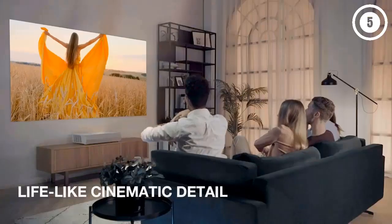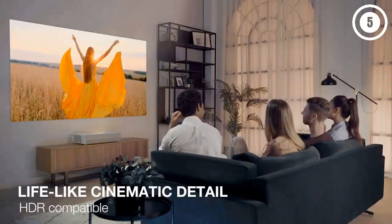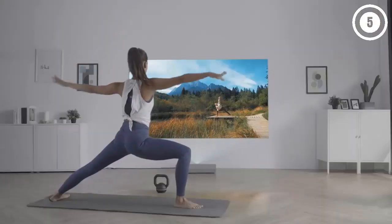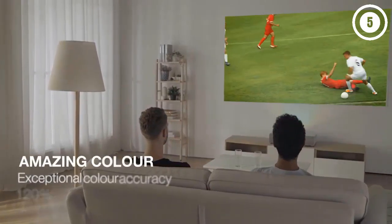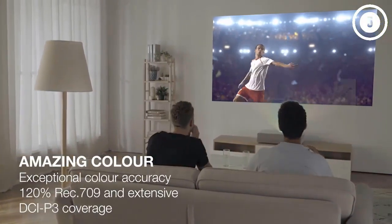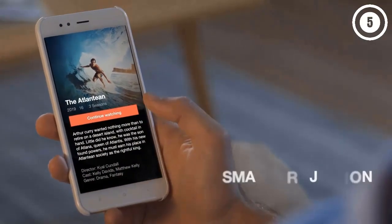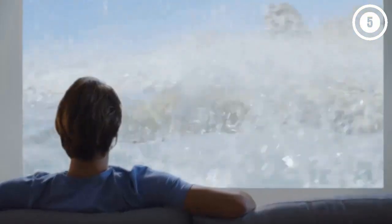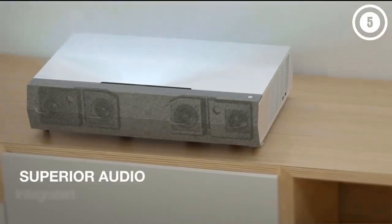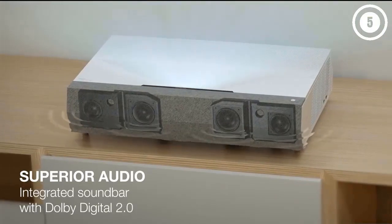It has an ultra-short throw distance, producing a 120-inch image with just over two feet between the lens and screen — for most users that means no need for a ceiling mount or other hardware. The Optoma Smart Fit app automatically corrects the image geometry, eliminating warp and squaring the picture to the screen. It even has a built-in 40-watt soundbar with Dolby Digital support, with high enough quality and output that you don't necessarily need external speakers. Along with all these convenient features, the Optoma CineMax P2 is an excellent choice if you want the best picture quality.